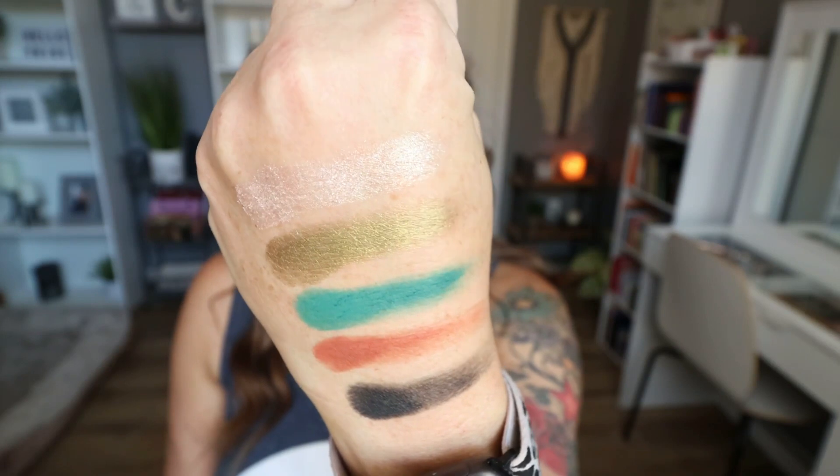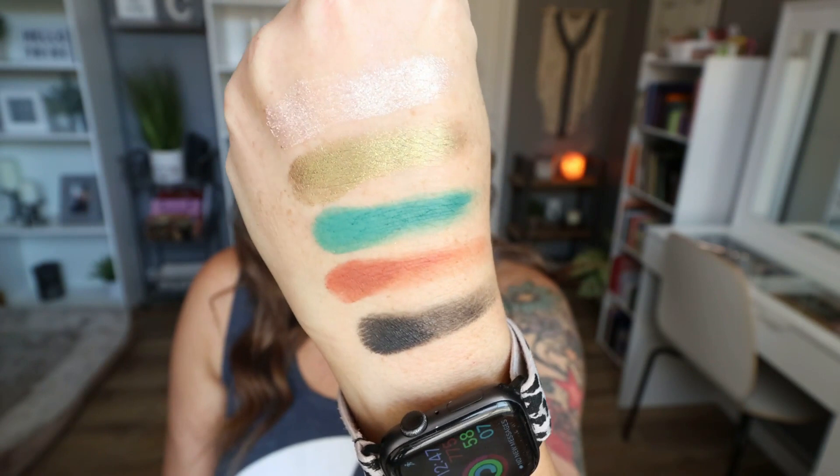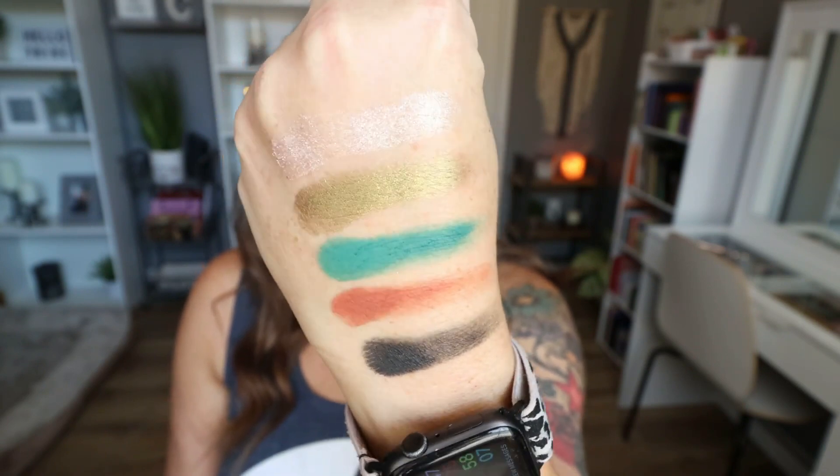I swatched a couple of shimmers and three mattes — look at how beautiful those shimmers are and how pigmented the mattes are. The top shade is Avocado Cuddle, a really pretty white shimmer shade that's beautiful on the inner corner. I also swatched Hoss for the green shimmer, and then the mattes Guac, Paprika, and Holy Moly. Absolutely beautiful intense color — this is such a fantastic palette.